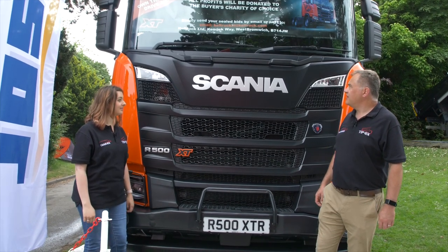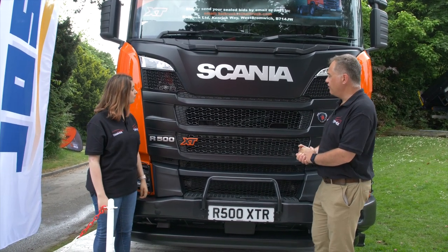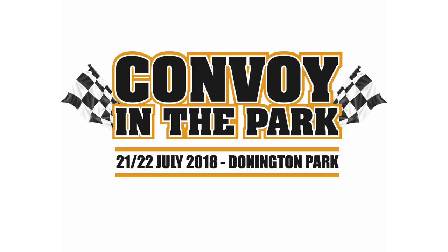Emma, how do you fancy yourself behind the wheel of a Scania XT? Can I have this one? You can — it's Keltruck's, they're auctioning it off. Any profit goes to the buyer's charity of choice, and the winning bidder gets the keys at Convoy in the Park. That's fantastic.